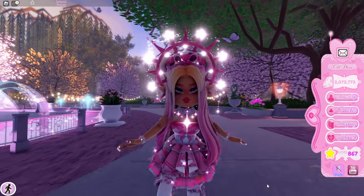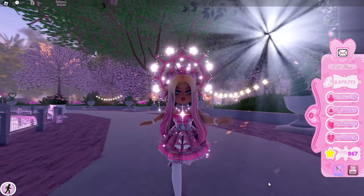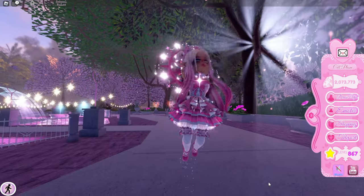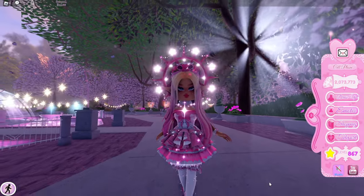Hey Care Bears, it's Haley here! Welcome back to another Royal High video on my channel. If you're new here, make sure to subscribe for daily Royal High videos, and don't forget to tap bell notifications to know exactly when I'm posting a brand new video.